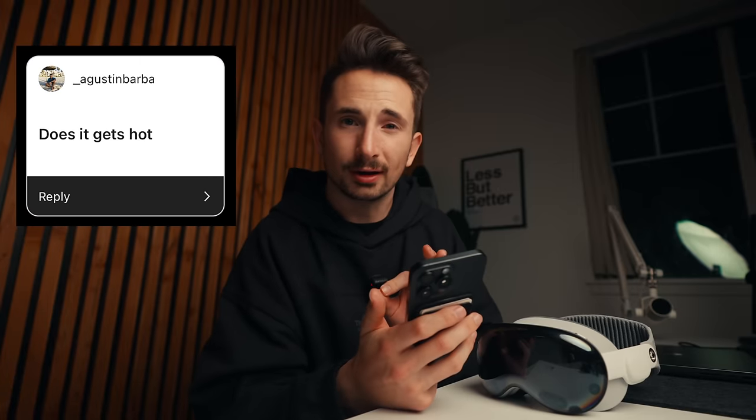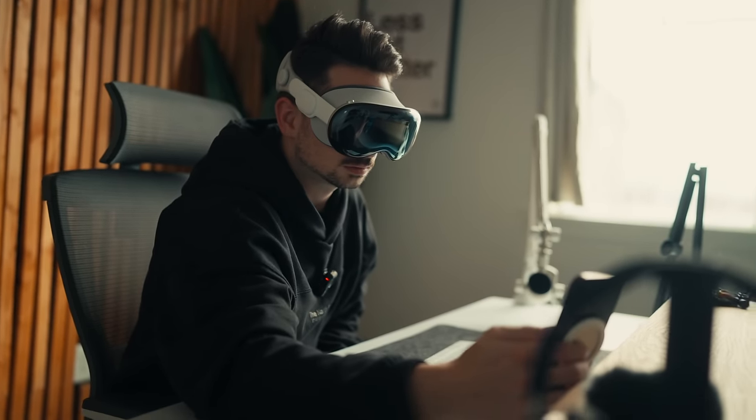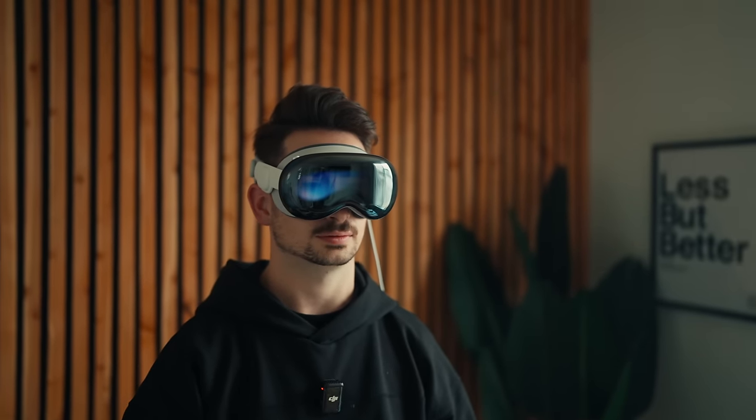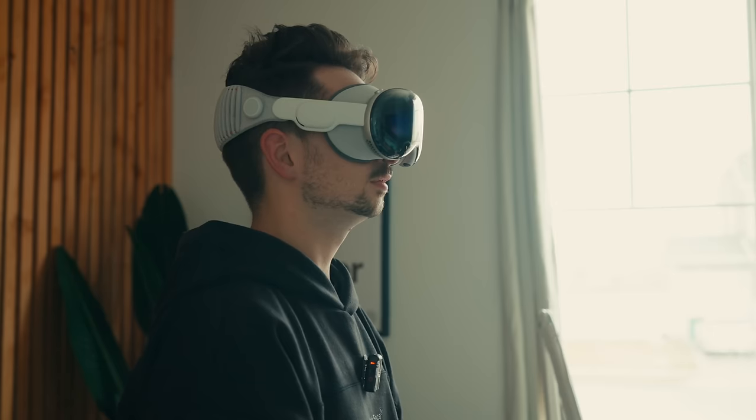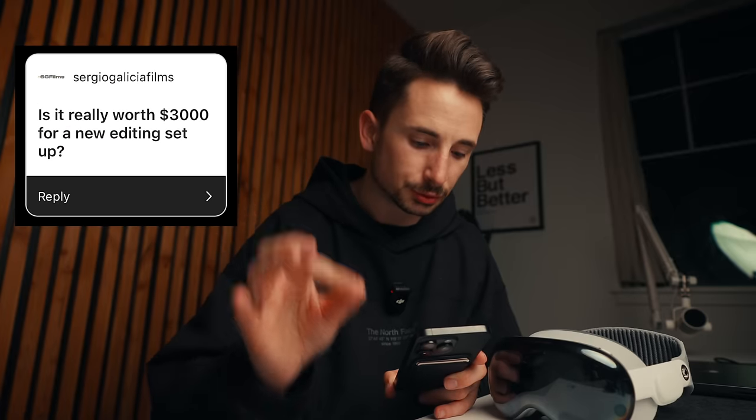Someone asked if it gets hot — yeah, it actually does get warm, and my forehead hurt from pushing it against my face for a long time; I had a little bit of a headache after. Cody asked about eye fatigue — I'm actually surprised my eyes weren't as tired as I expected. I had it on for probably four hours total without taking it off, and you'd think your eyes would be bloodshot, but they weren't. It might be because the displays are higher resolution. Four hours is probably my limit, and I think that's a really long time to have two screens right in front of your eyes.